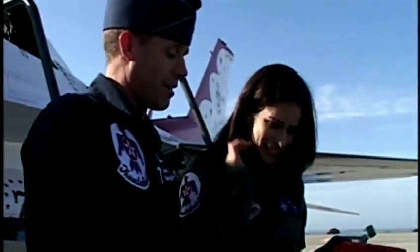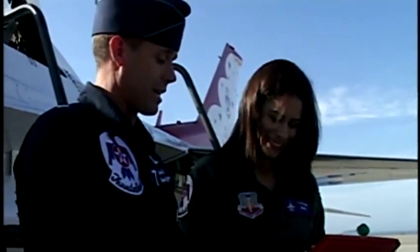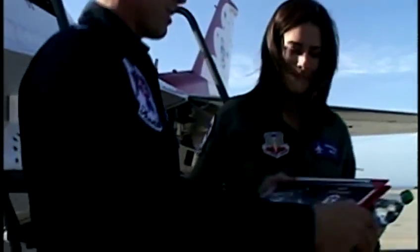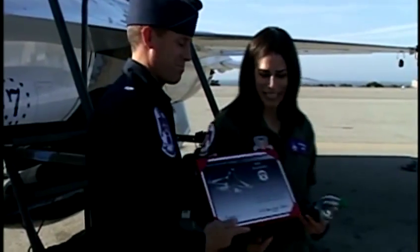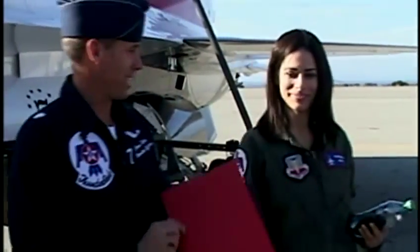Let it be known that Michelle flew with the United States Air Force Thunderbirds in a Lockheed Martin F-16 on the 20th of September. Can we add that I didn't puke? Yes. Reporting with the Thunderbirds, Michelle Imperato, KSBW Action News 8.